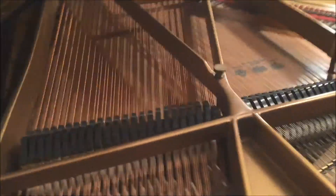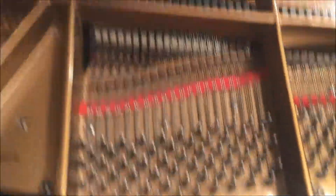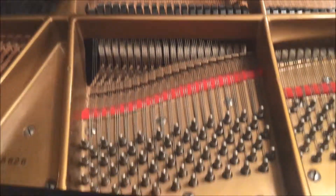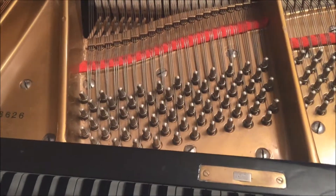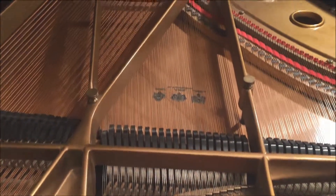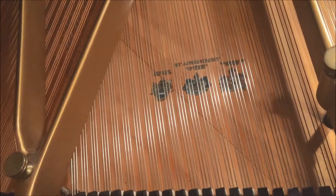This thing is 233 centimeters, or 7 foot 8 inches. Here's the middle part — the lower tenor, I guess you could say. Here's the tuning pins. And we've got some logos there that you can't really make out.